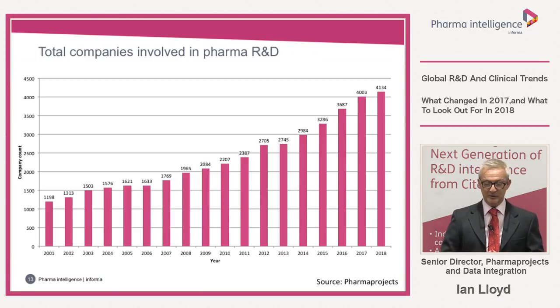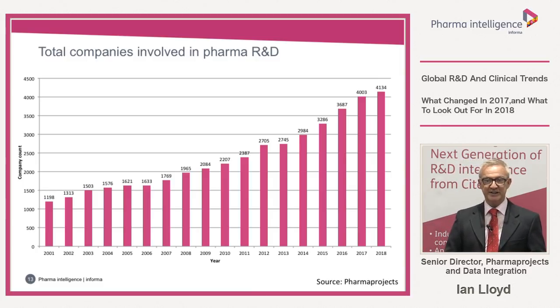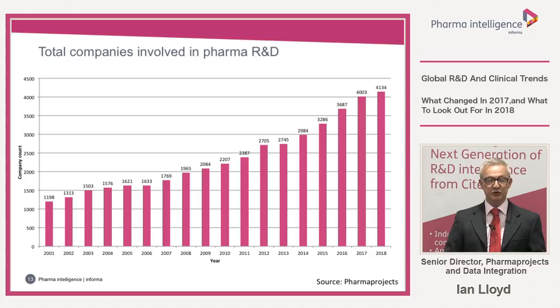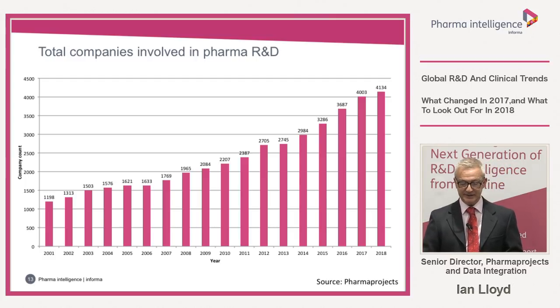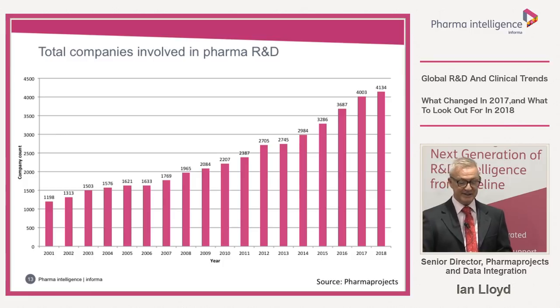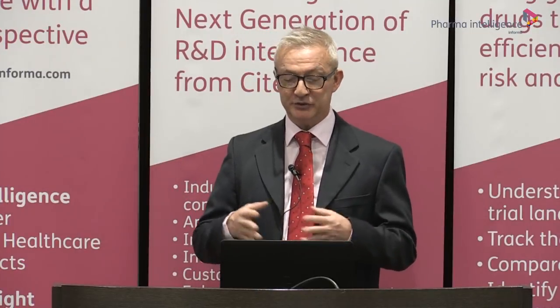Looking at the total number of companies involved in R&D: in 2001 there were 1,198 companies developing drugs. By 2018, this has skyrocketed to 4,134. The company numbers grew at a slower rate in 2018, just up 3.3%, and that includes 618 new companies which entered R&D, meaning 487 must have dropped out — quite a considerable rate of churn, but it shows how many more companies are involved in R&D than there were 20 years ago.